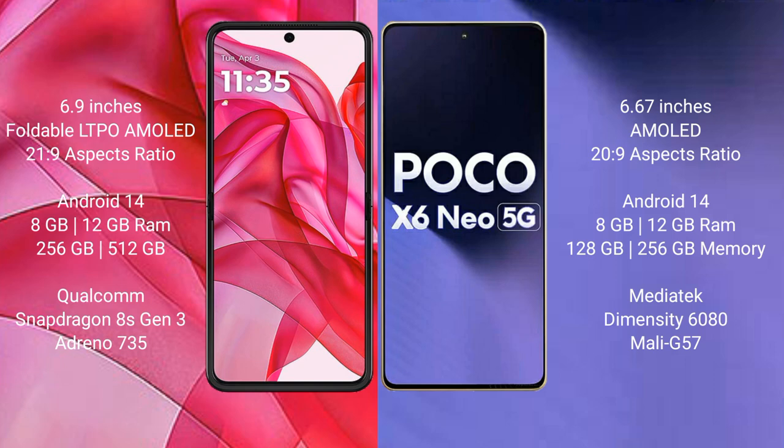Motorola RAZR 50 Ultra comes with 8GB or 12GB RAM and 256GB or 512GB internal storage. Xiaomi Poco X6 new comes with 8GB or 12GB RAM and 128GB or 256GB internal storage.